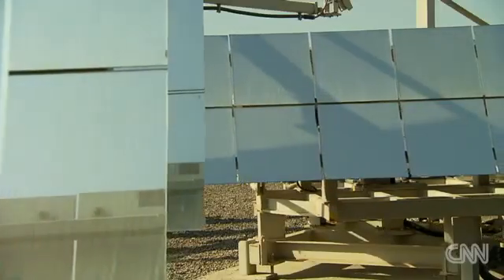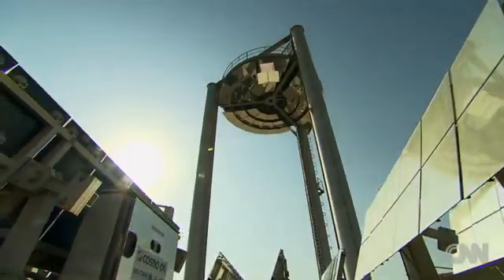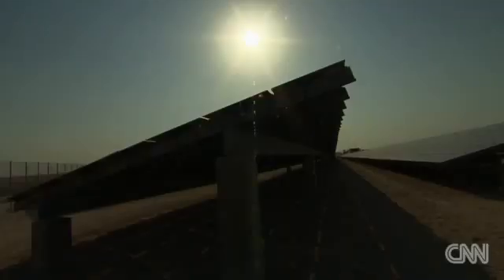Karanoh says even the thinnest layer of dust can reduce the efficiency of solar panels by nearly half. Proper maintenance means regular cleaning using water jets pumping out fresh water — a scarcity in an arid country like the UAE.